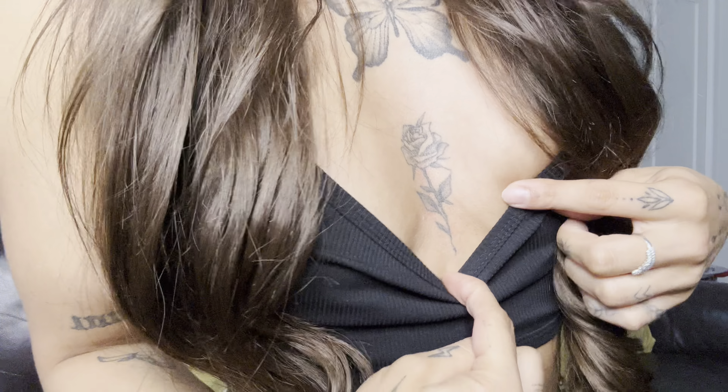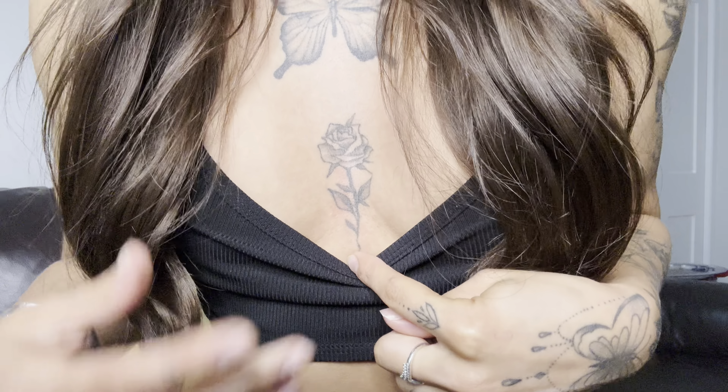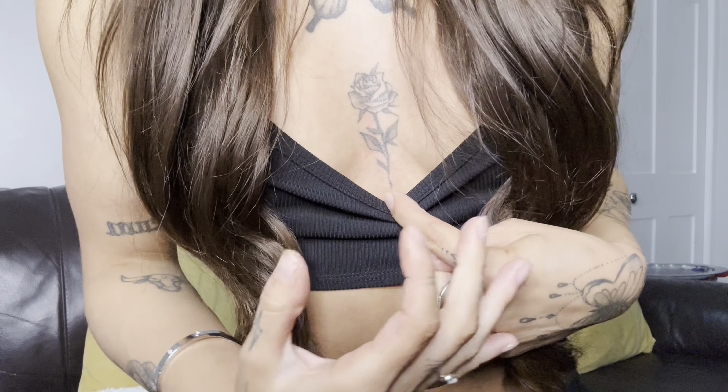The next tattoo I got is this rose here — it cost me £70. This was the first hand tattoo I ever got and it wasn't painful at all. I think it's because after going through those two painful ones, everything else just didn't feel as painful anymore. This was a very last-minute tattoo — I think I booked it the day before. I really like it and I've had a lot of compliments on it actually.